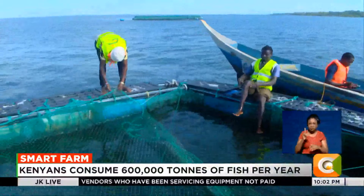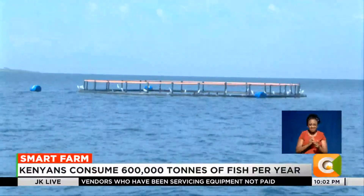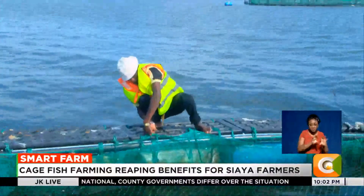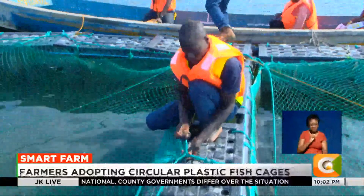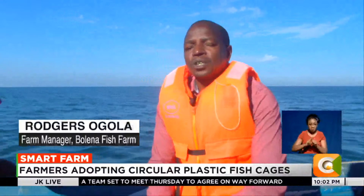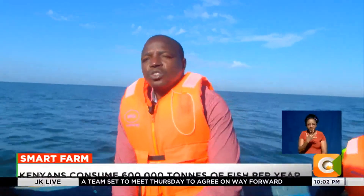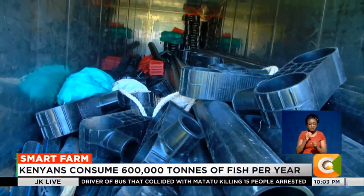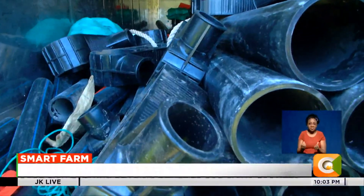The circular plastic cages mark a shift from traditional square and rectangular wooden cages that struggle to withstand strong currents. Ogola prefers the plastic cages for their durability — wooden cages last only about two years, proving costly in the long run. The plastic material has a lifespan of 25 to 30 years. It is long-lasting, safe for the environment, and biodegradable, so once done, the material can be repurposed.